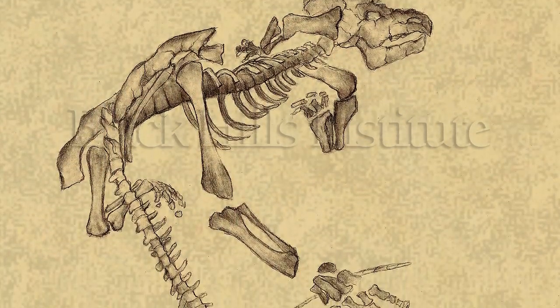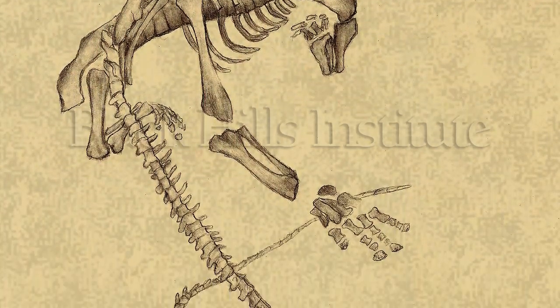So here we have two — literally the two most complete dinosaurs from the Hell Creek Formation — and here they are together. Just unbelievable, and completely articulated.